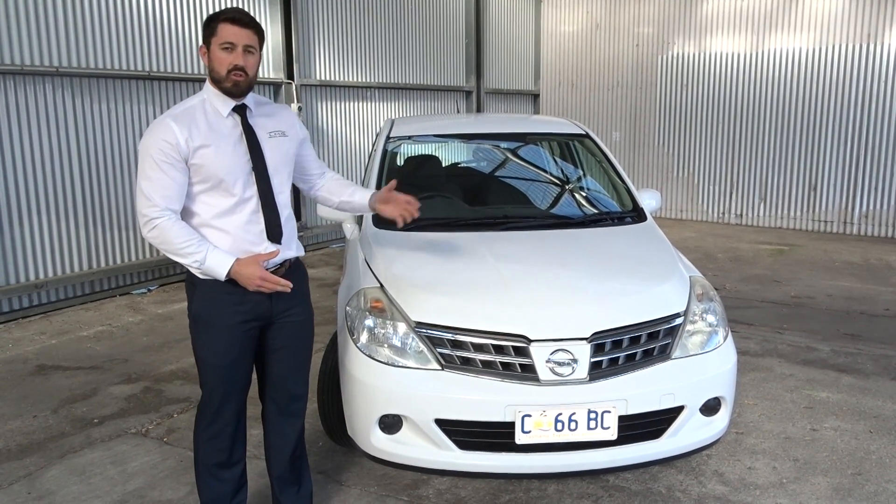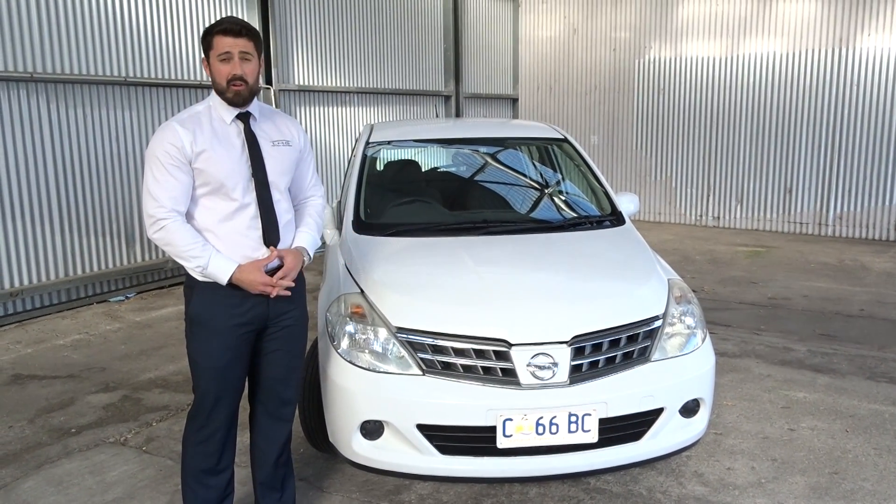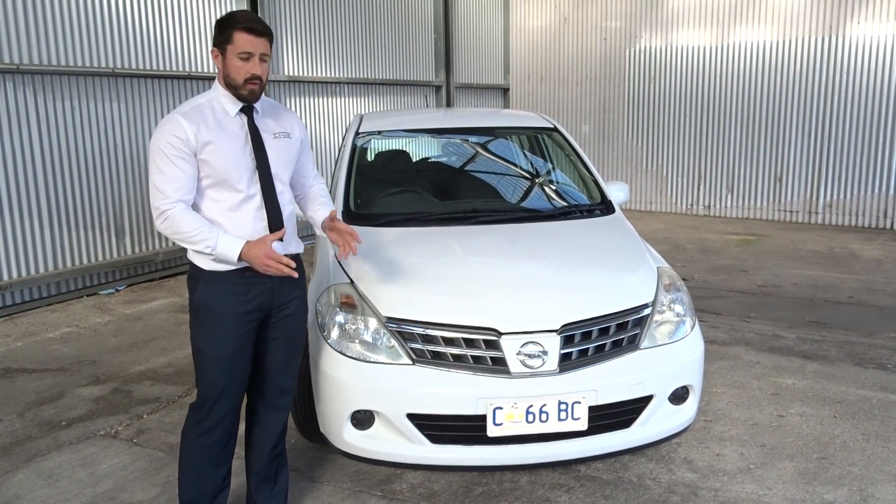As you can see here, it's a 2011 Nissan Tiida, automatic, and it only has 119,000 kilometres. The other good thing is it's got registration until June next year, so plenty of reg.